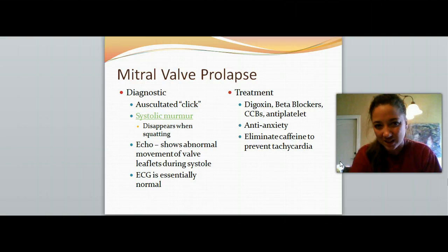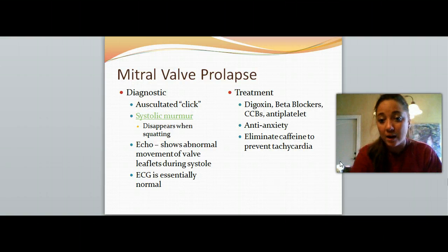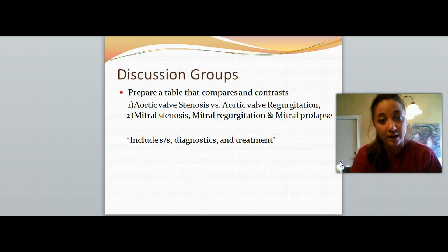To treat mitral valve prolapse, we give digoxin, beta blockers, calcium channel blockers, and antiplatelets — again, to help prevent clot formation. Some anti-anxiety medication can help because anxiety can bring on worsening of the condition. We also want to eliminate caffeine to help prevent tachycardia and regulate the heart rate.